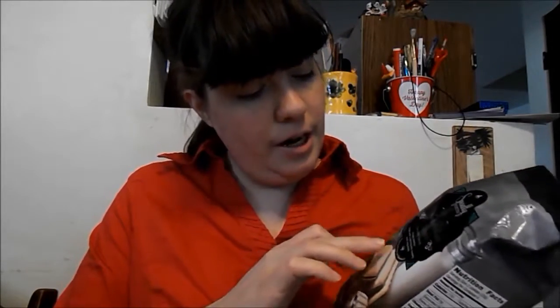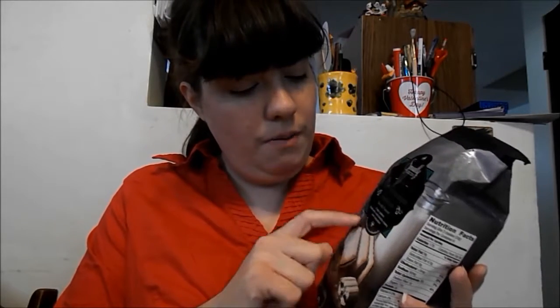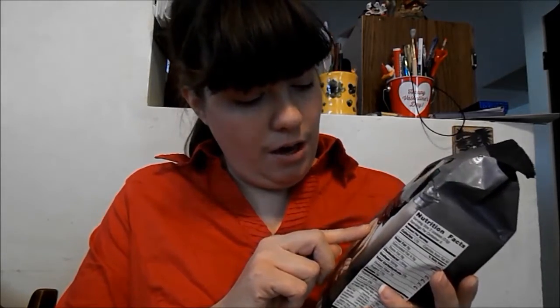This goes under here: naturally flavored crisp cookies filled with delicious creamy mint chocolate, inspired from the Netherlands.